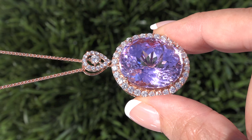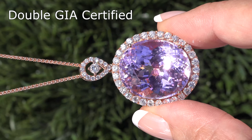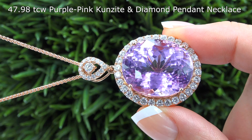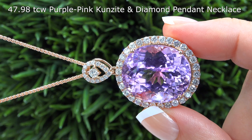Welcome to Certified Jewelry. It is my privilege to present to you this unique, double GIA certified, internally flawless, earth-mined, 47.98 total carat weight, purple-pink kunzite and diamond pendant necklace.